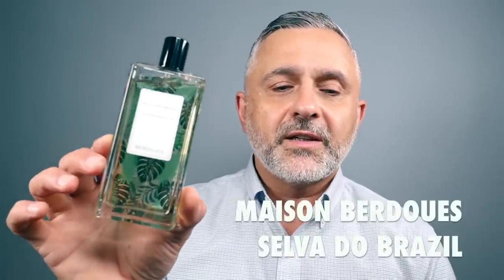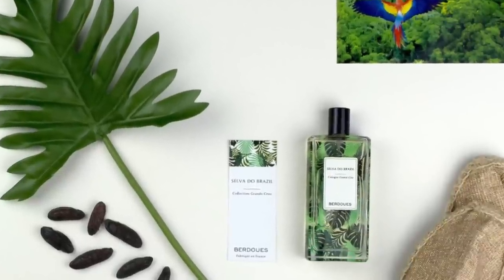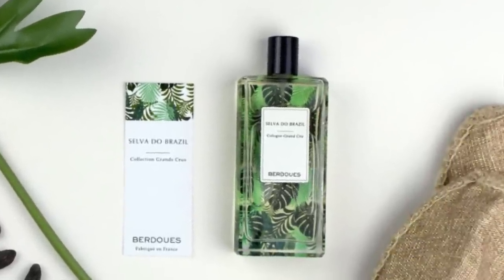This next fragrance is such a Pettigran bomb — it smells really, really great and green. It's from the house of Maison Berdu, Selva do Brazil. I'm on my second bottle of this one. It's under $100 and features loads of Pettigran with Tonka Beans and Gaiac Wood. If you like the idea of green leaves from the bitter orange tree, you've got to get your nose on this one. It's got woods, Tonka Bean, and lots and lots of Pettigran. Under $100 for 100ml.